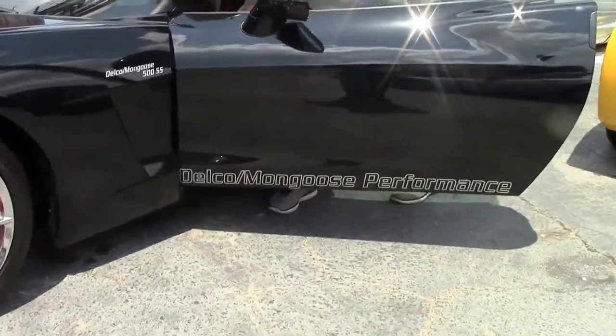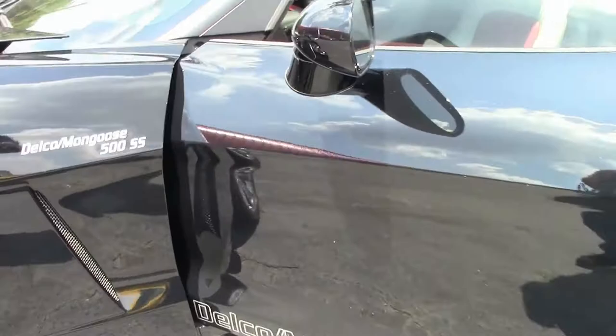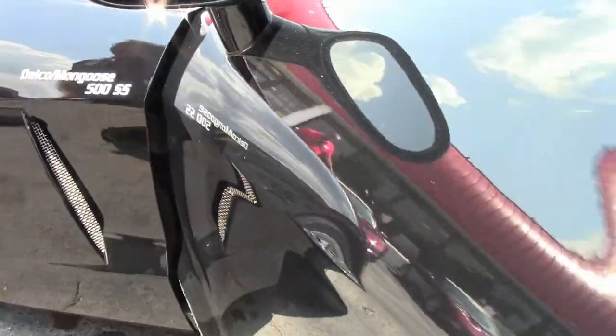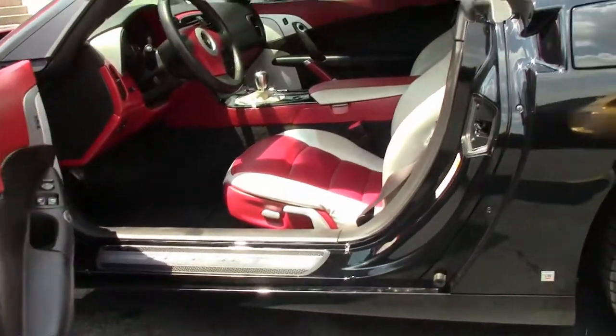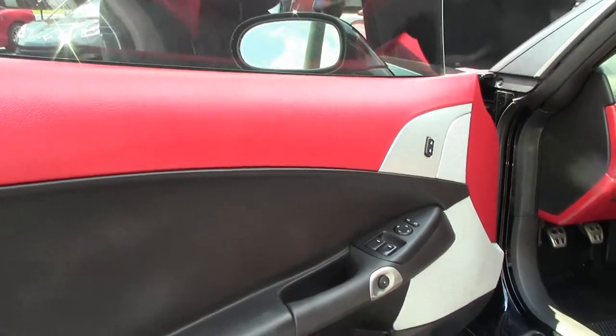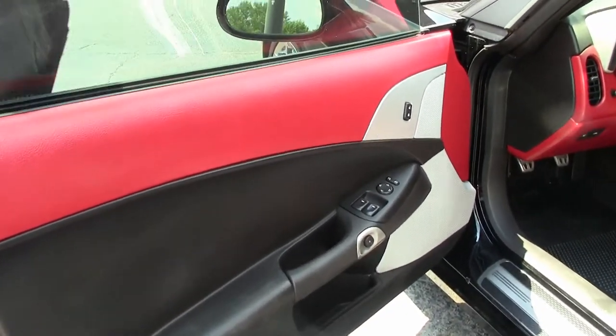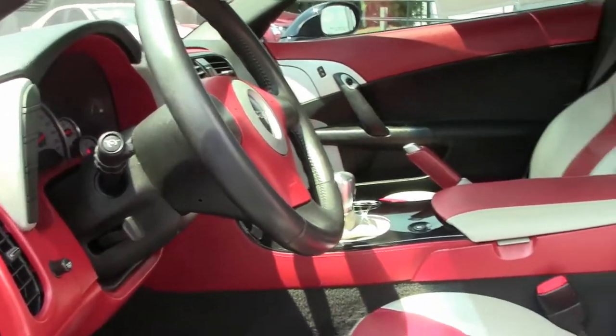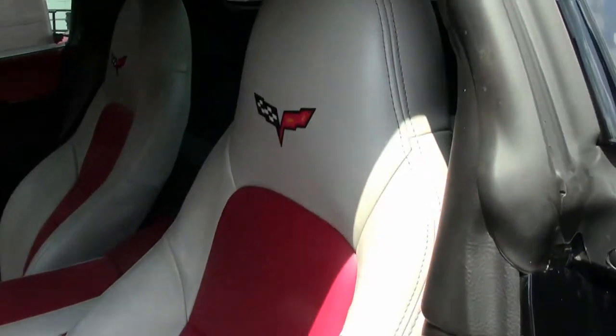While we're looking at that, we'll look at the interior. The interior is totally customized — the gray with the red. It also features a short throw shifter.